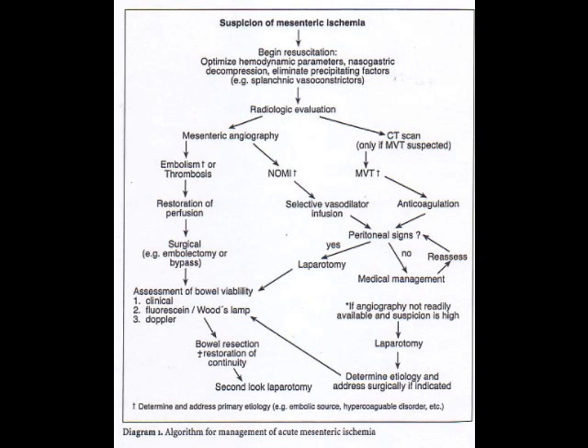What is the definitive diagnosis made by? The definitive diagnosis is going to be made by aortogram. Aortogram is the diagnostic study of choice.